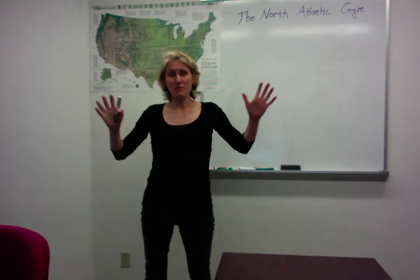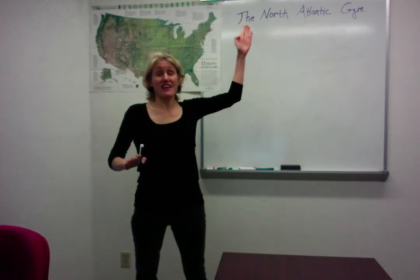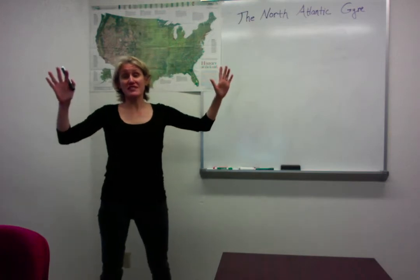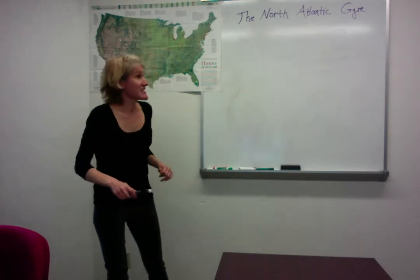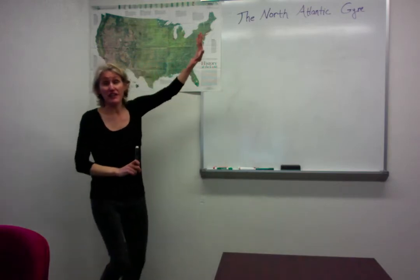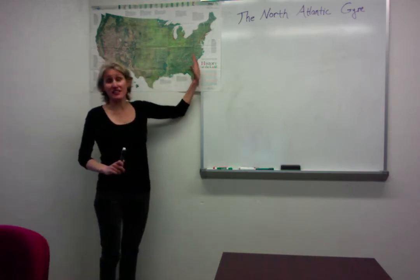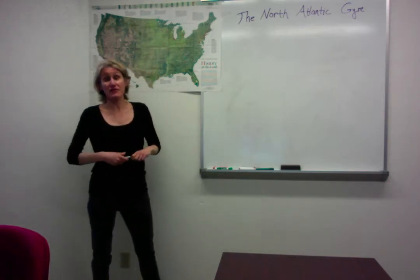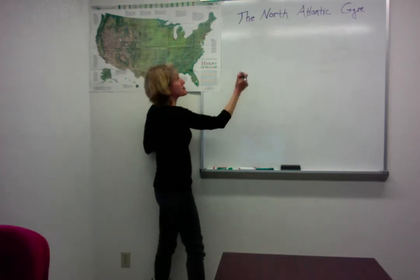We are about to jump into the North Atlantic Gyre. The North Atlantic Gyre is one of the most studied gyres in the world and it occurs in the North Atlantic. Right here for reference I have the United States and along here is the Atlantic. Along the Atlantic, the first thing that was ever studied and was noticed by many explorers was the Gulf Stream.